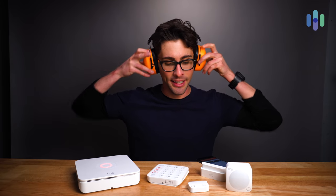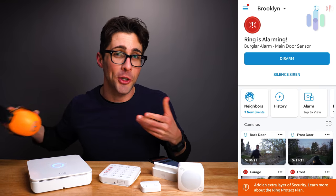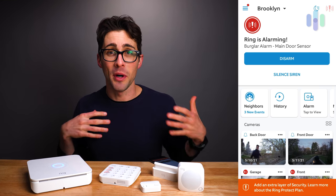The siren on this system is insanely loud — hence my hearing protection. Any intruder that comes into your space and sets this off is going to want to leave as quickly as possible. I've armed my system — you can see the red light on the base station — and I'm going to trigger it right now. Prepare yourself, maybe turn the volume down a little bit on your device. Ear protection on — here we go.